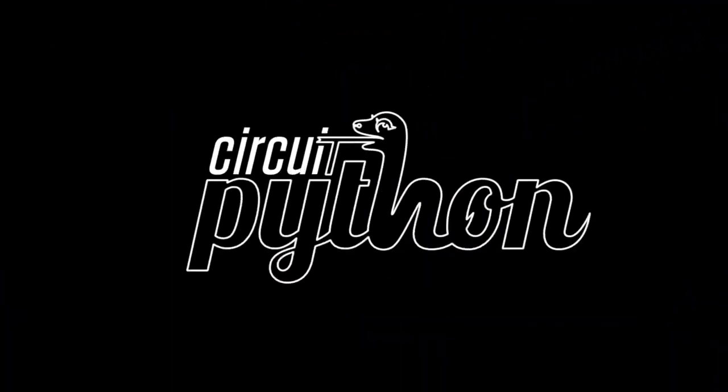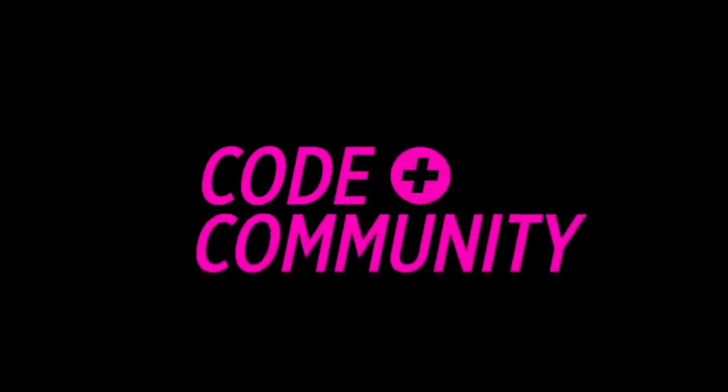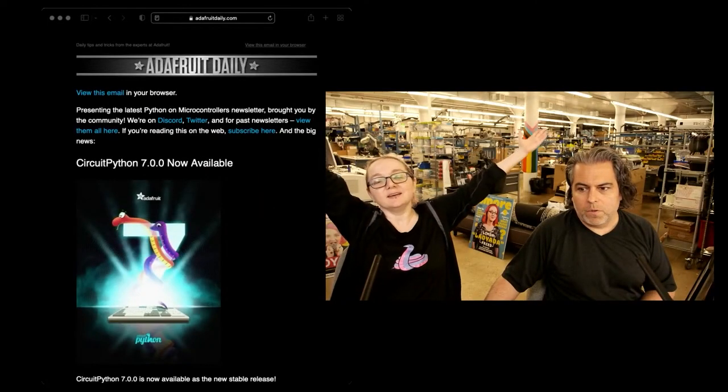It's time for Python on Hardware News. We are now up to version seven.